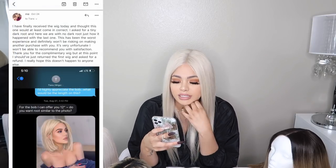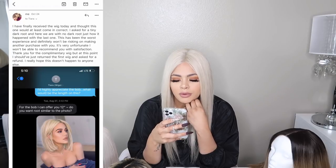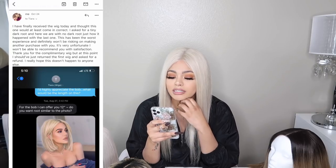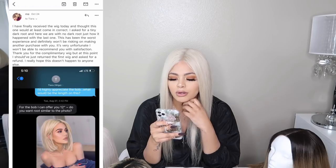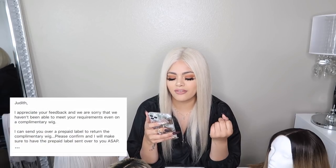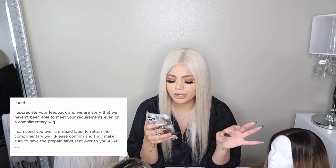October 15th I messaged again: it had been over a week, I never received the confirmation email, and it was going to be two months with this still unresolved — it had been such an unpleasant experience. She replied the next day saying I'd receive the free unit soon and was extremely sorry. Her assistant emailed me saying they were rushing the bob and would provide tracking by Friday. Then on October 19th she emailed asking if I got her message. I got the wig and told her it still wasn't what I asked for — no dark root, just like the first one. I wrote: 'This has been the worst experience and I definitely won't be making another purchase. It's very unfortunate I won't be able to recommend you.'